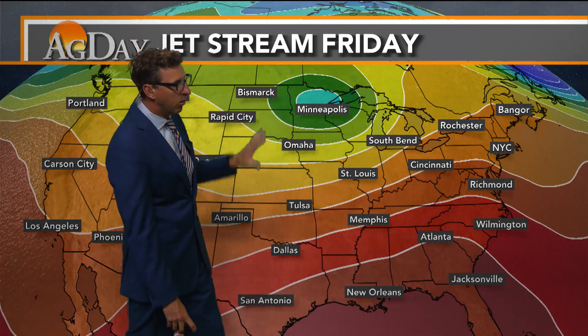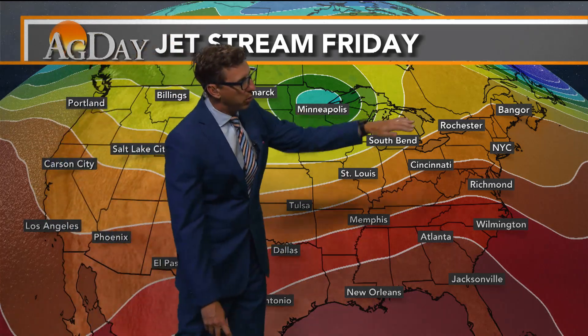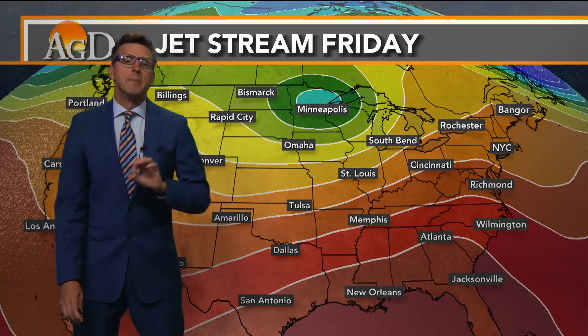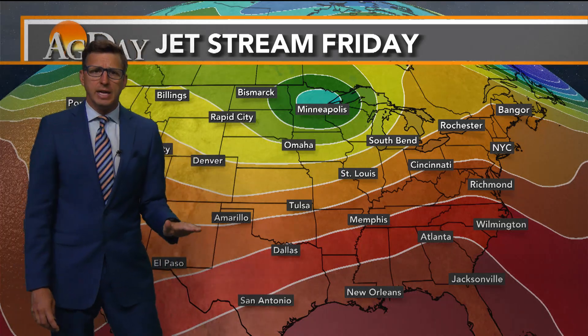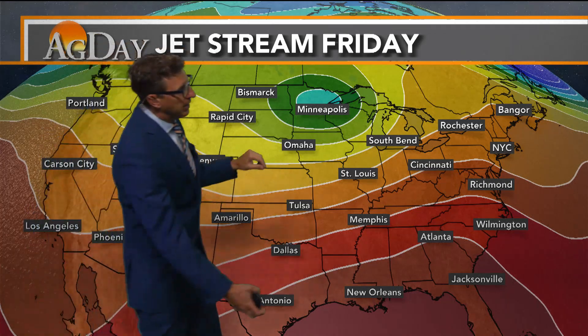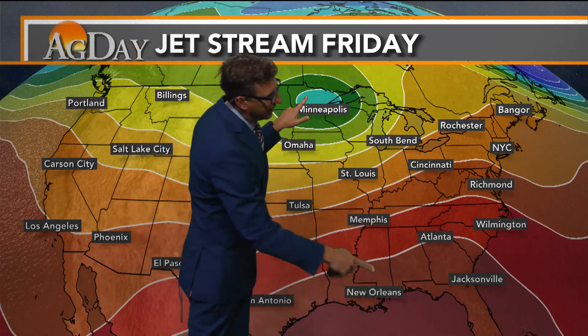You can kind of see how that low, with the ridge here — we talked about this last week — the energy is going to go up and over the ridge and bring down dry, cool air on the backside of it. So while temperatures are going to be coming down, it's also going to be relatively dry in some of those locations as well, in that saddle point between this upper level low and this ridge of high pressure.